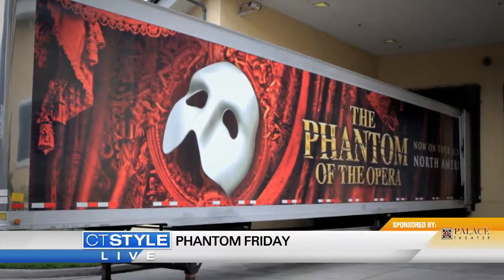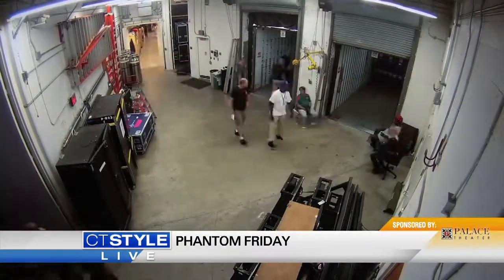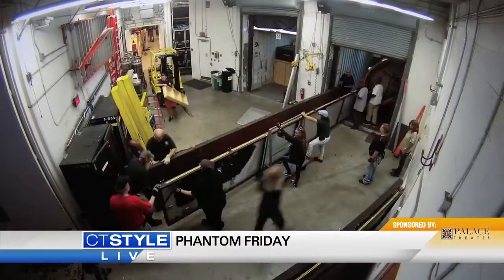The show travels in 20 trailers complete. Our load-in process is three days long. We hire between 75 and 90 stagehands depending upon the market and the individual challenges — whether they be carpenters, riggers, electricians, or sound men.